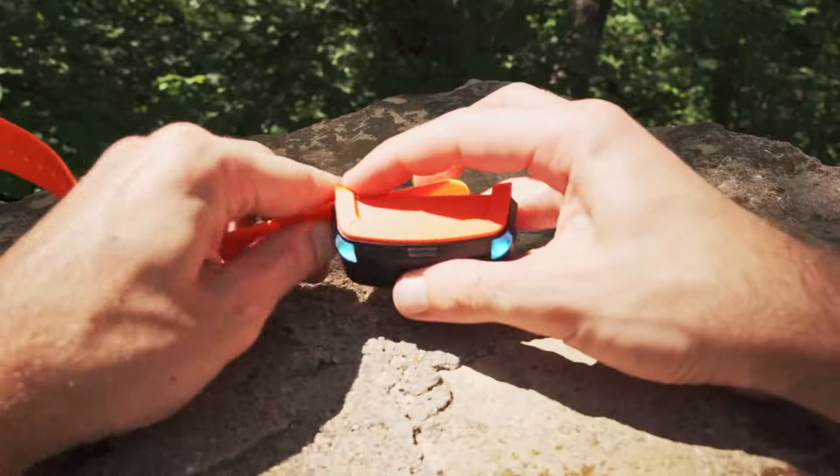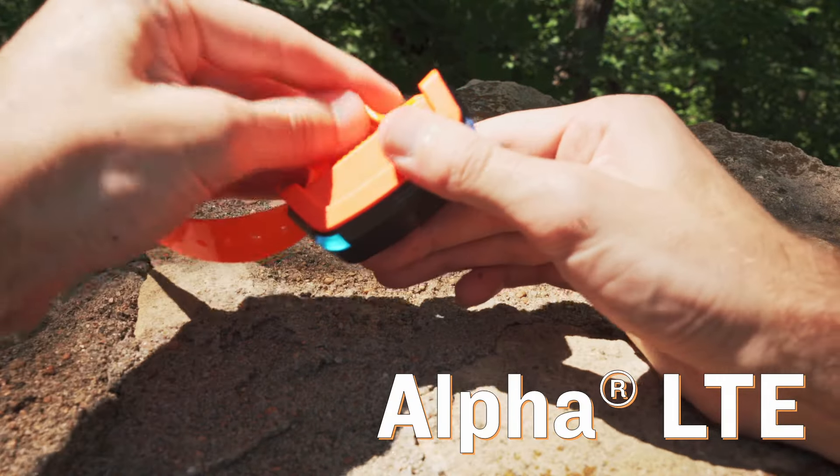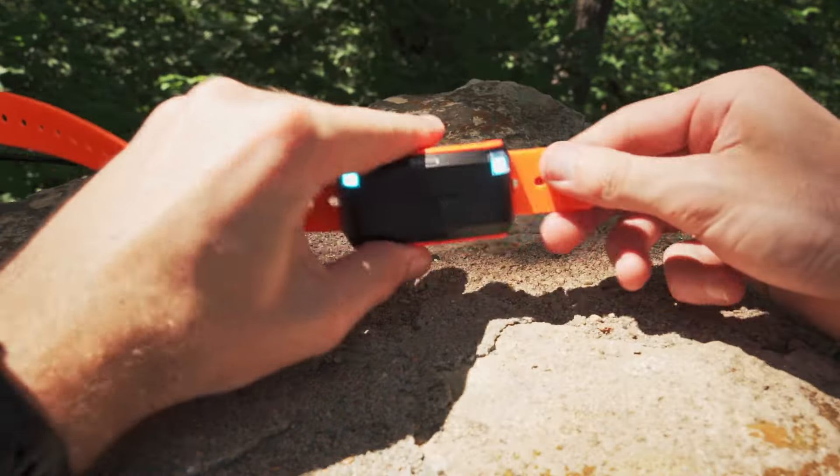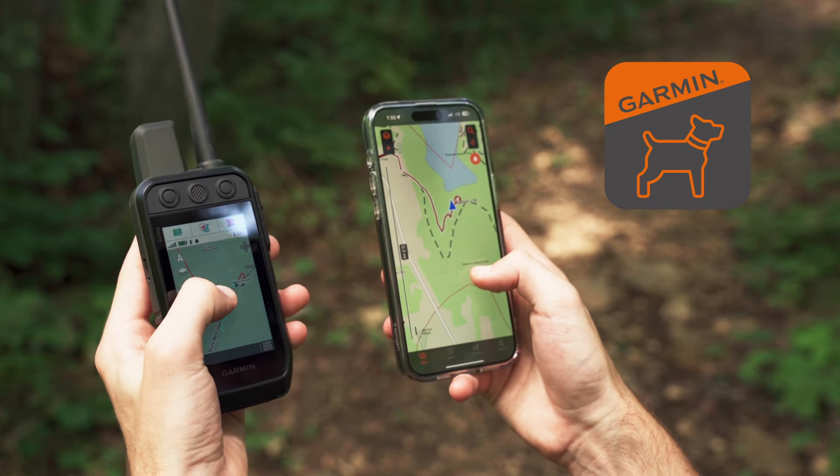Now there's a new route to follow and a new tracker to trust – the Garmin Alpha LTE Cellular Dog Tracker. By tracking your dog using LTE, you'll be able to extend your reach and see your dog's movement in real time using the Alpha app on your compatible smartphone.